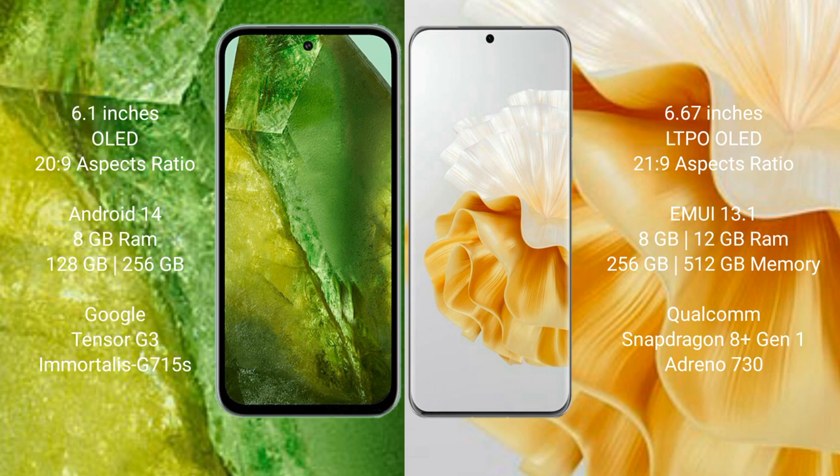The Google Pixel 8a runs on the Android 14 operating system, while the Huawei P60 Pro runs on the HarmonyOS operating system.